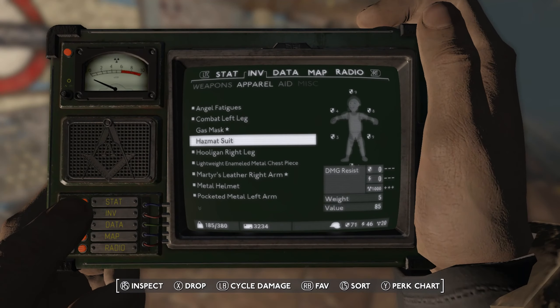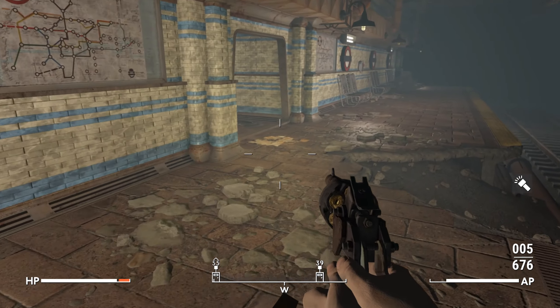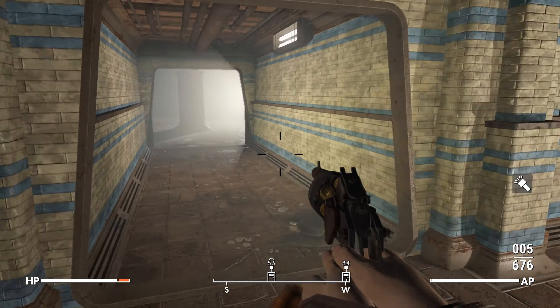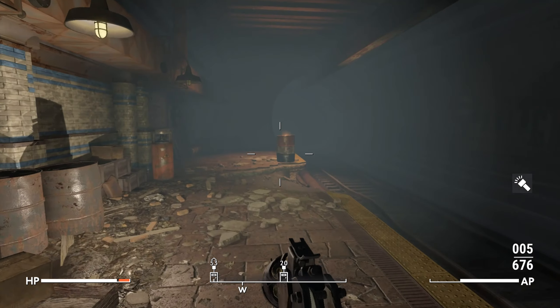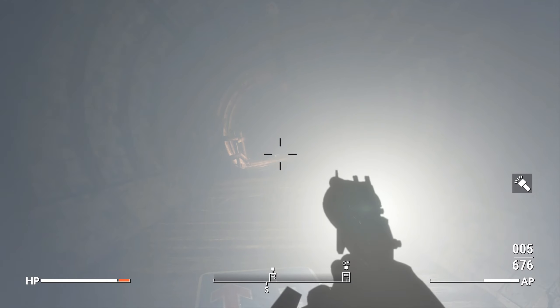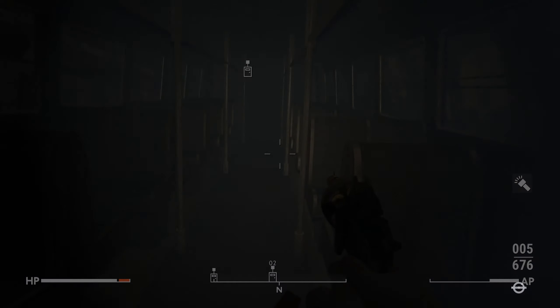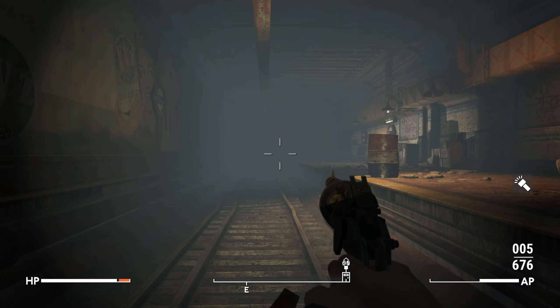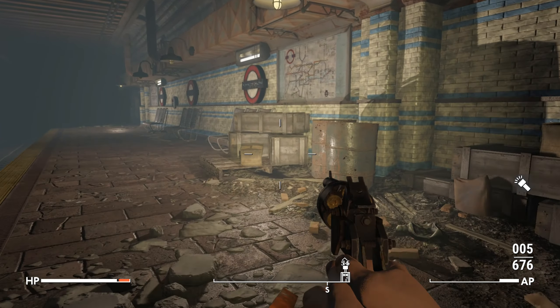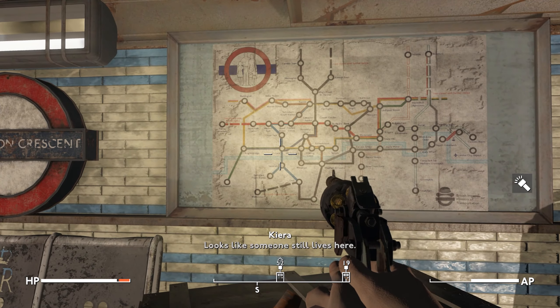While doing this mission I can't deselect other quests, which is a bit frustrating with multiple options. Wait - is this where I just came from? Back in Euston Station - no no no. Yep, I've gotten lost. Into the underground tunnels - that is definitely not the tube map. Looks like someone still lives here.